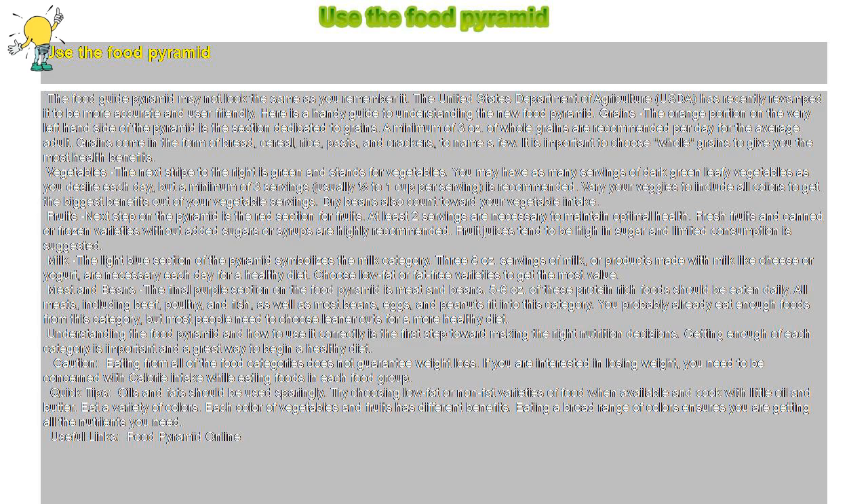Meat and beans: the final purple section on the food pyramid is meat and beans. Five to six ounces of these protein-rich foods should be eaten daily. All meats including beef, poultry, and fish, as well as most beans, eggs, and peanuts fit into this category. You probably already eat enough foods from this category, but most people need to choose leaner cuts for a more healthy diet.